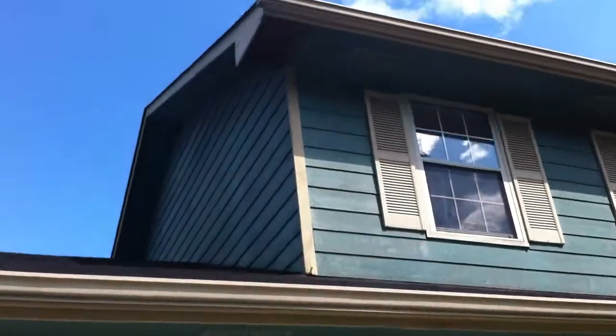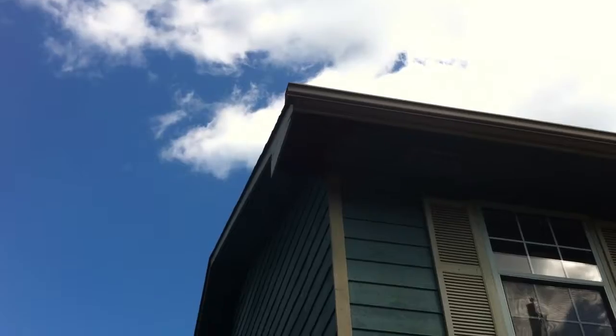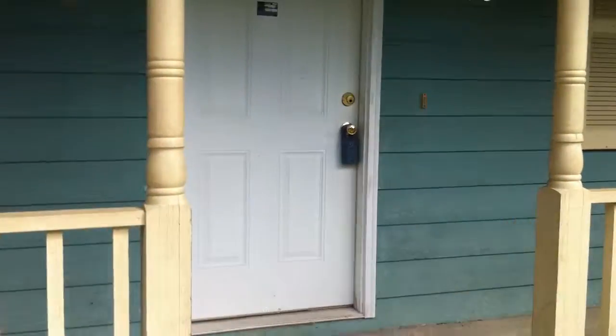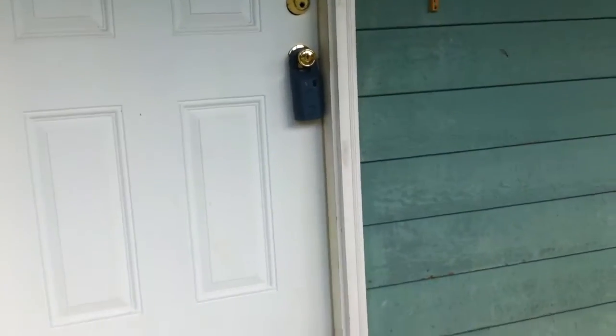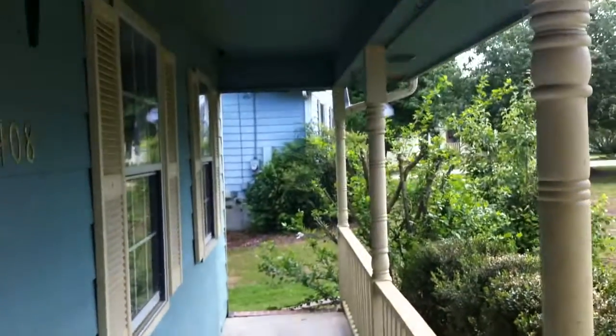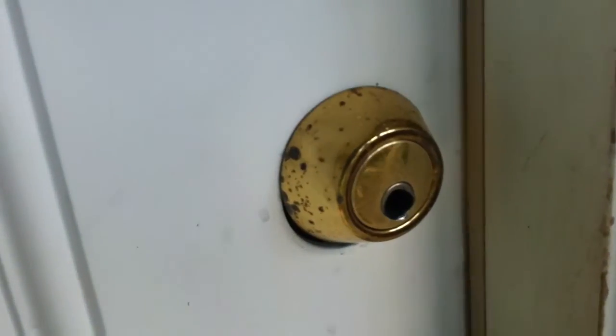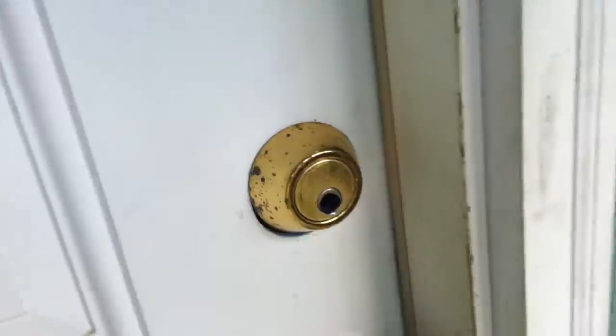There are a few areas, as you can see up here on the soffit — some damage on a few little corners. I'll show you some more in a minute. If you come up here onto this front porch area, you can see the keyhole is going to have to be replaced.